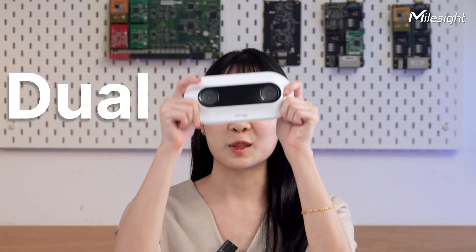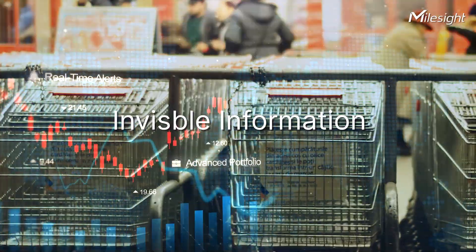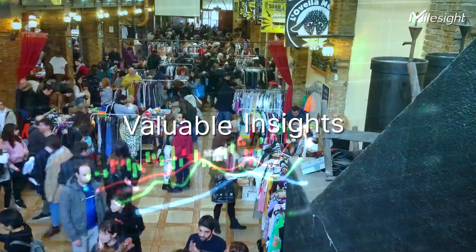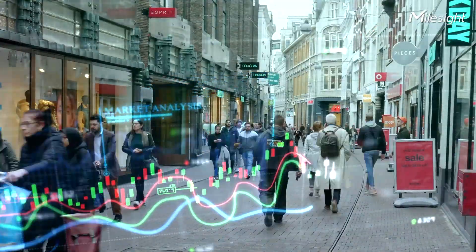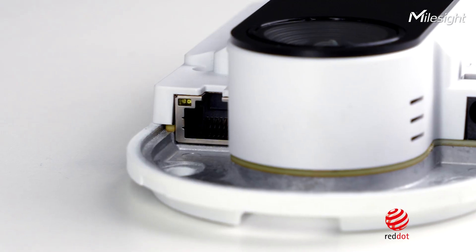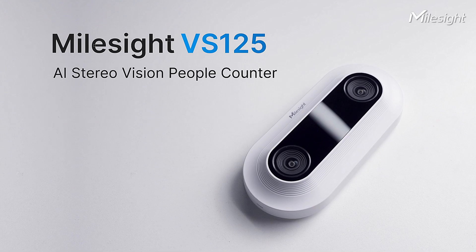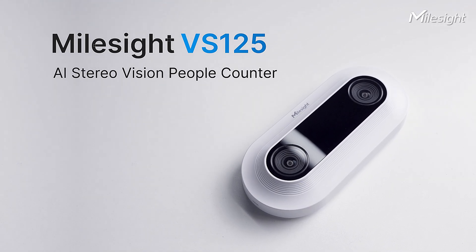That's why we need dual eyes, where invisible information instantly transforms into valuable insights, gradually shaping business strategies. Created by the teams that won the Red Dot Design Award and the ETH Design Award, we present to you the new MouthSight VS125, the AI Stereo Vision People Counter.